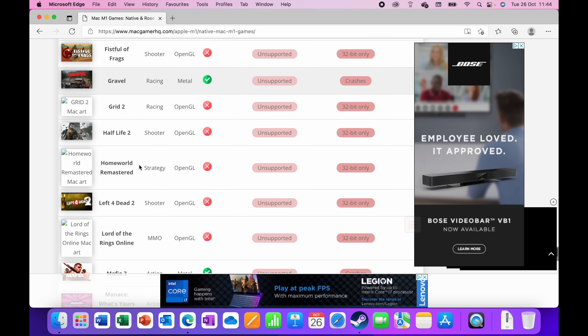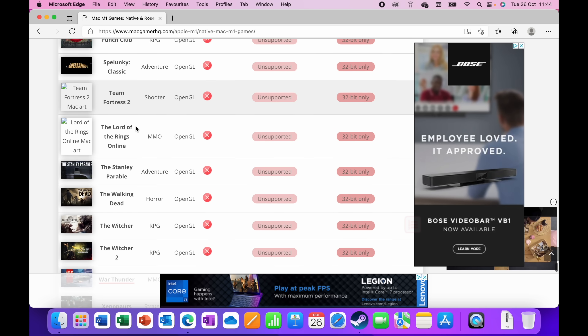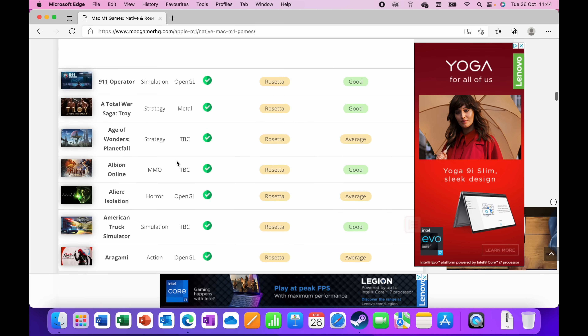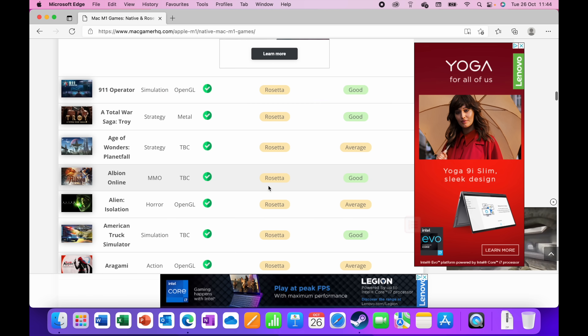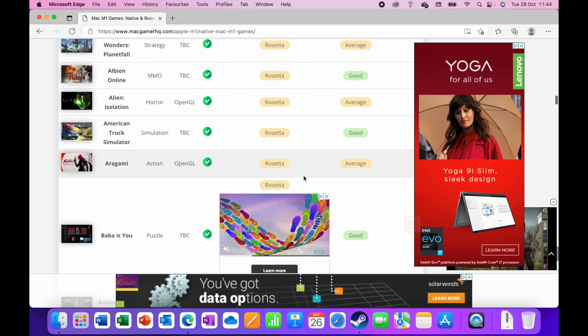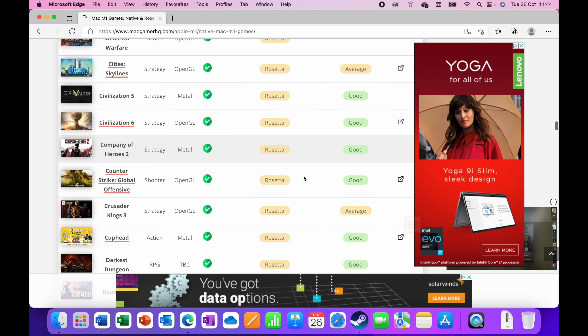For example, EVE Online, Grid 2, and Half-Life 2 are not going to work here at all. But there are some games that do work — fully compatible. World of Warcraft, for example, has been designed completely fine for it. There are others running through Rosetta — basically the converter from x86 to the ARM64 chip inside Apple Silicon M1 Pro. These are some of the games I'm going to test out today.